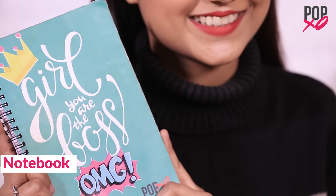Next I have my lip balm. It's from Body Shop in the flavour strawberry. In winters I tend to get chapped lips so lip balm is something I always carry. My notebook which says 'Girl, you are the boss.' A lot of pages are already filled in with video ideas, outfit ideas, and whatever comes to my mind.